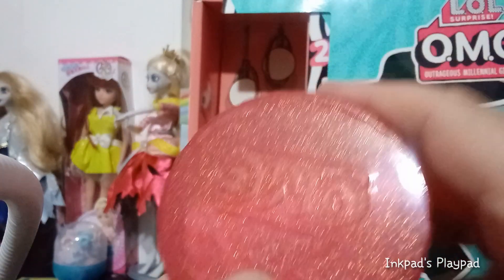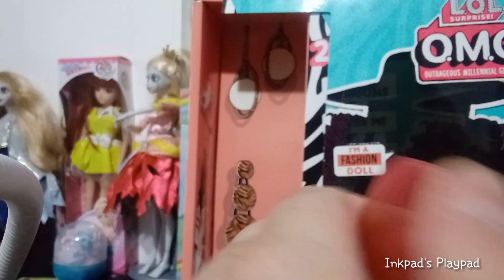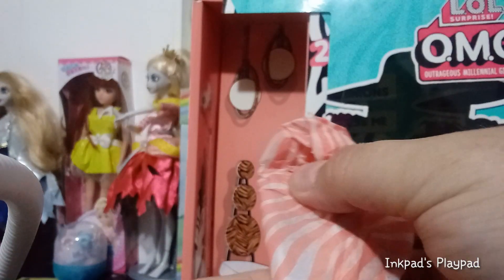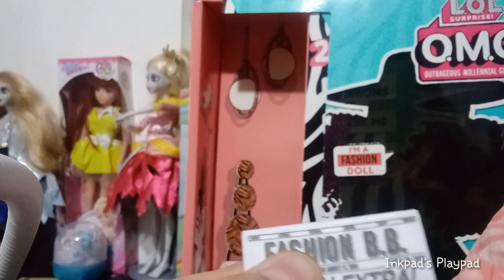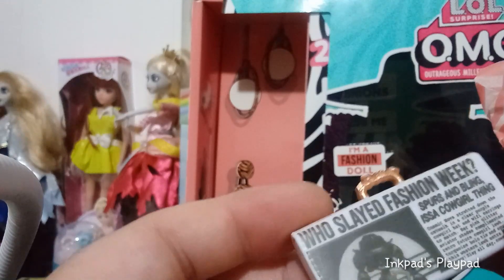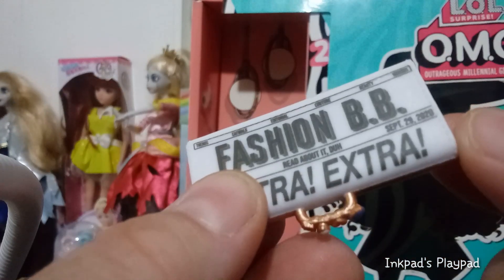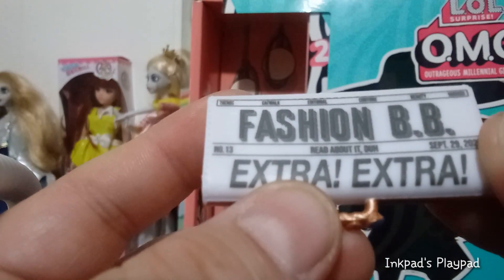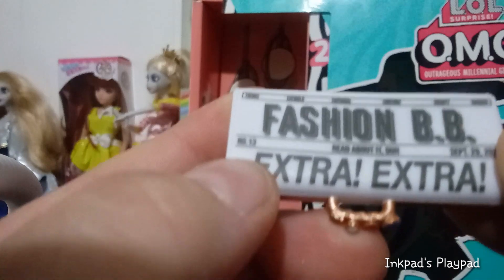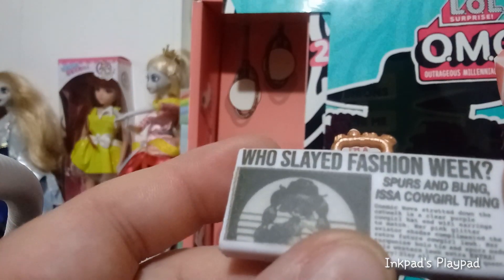We have this really cool transparent pink hat box — you can see glitter embedded inside. We open it up and there's light hot pink zebra print wrapping paper. First thing we have is this newspaper purse. I don't know, it's really cool. On it, it says BB Fashion, September 29th, 2020. 'Read all about it.' Number 13. Extra, extra — 'Who slayed Fashion Week? Spurs and Bling is a cowgirl thing.' And that is a reference to Cosmic Nova.